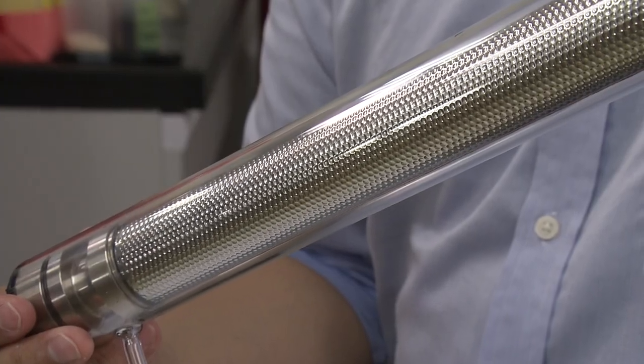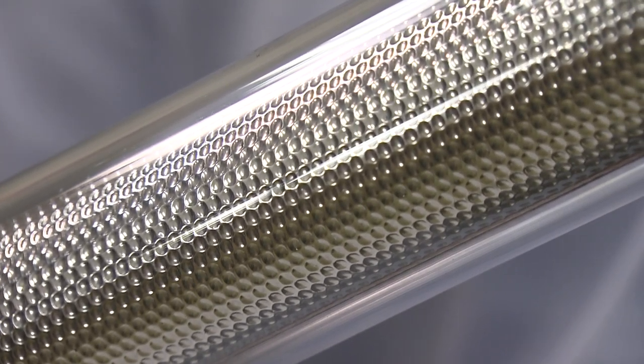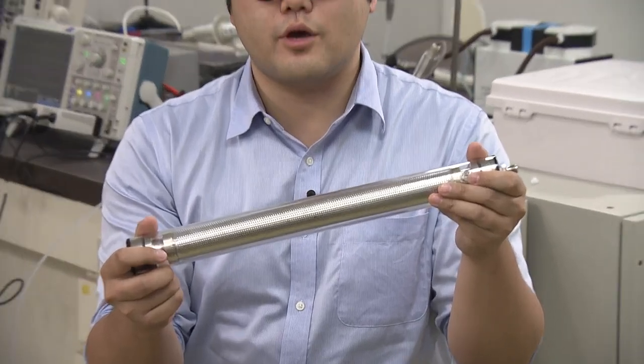A hydrogen permeation membrane made of palladium alloy with a thickness of 20 µm is welded to the surface of the inner cylinder. Now let me explain the hydrogen production method using the PMR.